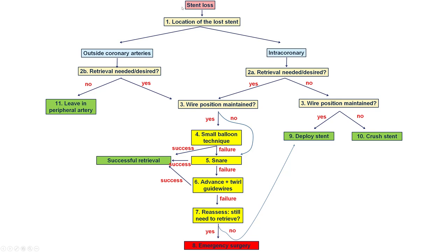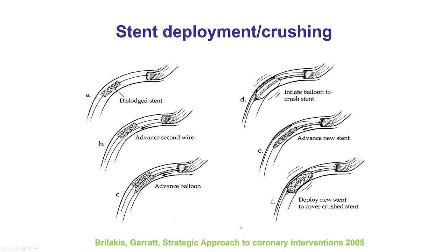This is an algorithm for how to approach stent loss. The first question is where the stent is lost. If it's in the periphery—especially in a small, inconsequential branch such as a branch of the femoral iliac artery—it may be best to leave it in place, as this does not cause any adverse problems. If it's lost in the coronary artery, the question is whether we need to retrieve it. If the stent is in an inconsequential location, it may be best to deploy it or crush it. But if retrieval is needed and we have wire position through the stent, the most common and easiest technique is the small balloon technique. Alternatively, snares can be used, or multiple guide wires can be twirled to intermingle their distal tips and pull everything back. If all else fails, emergency surgery might be required.